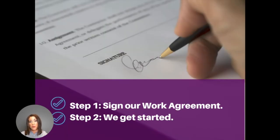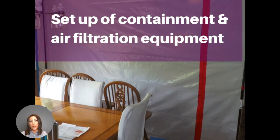So if you choose us, the first step would be signing our work agreement. It's important to get started really quickly so that we can control the spread of mold and clean up any water damage that might be causing it. First, we'll set up our containment system and our air filtration equipment, and that will help clean the air in the affected space.